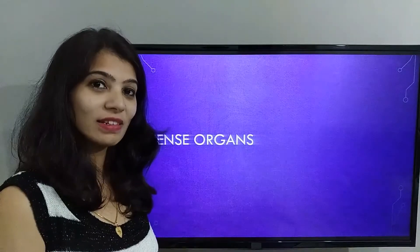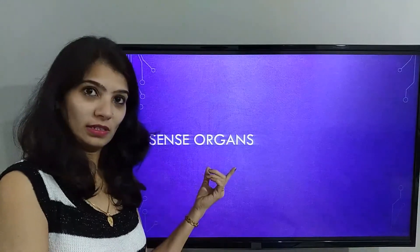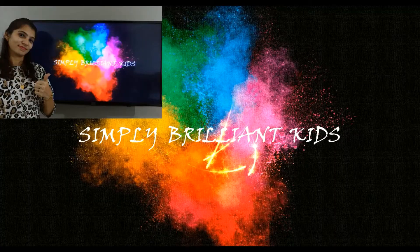Hello Kids! Hello Parents! Today we are going to learn Sense Organs. Before we begin, I am Priya.